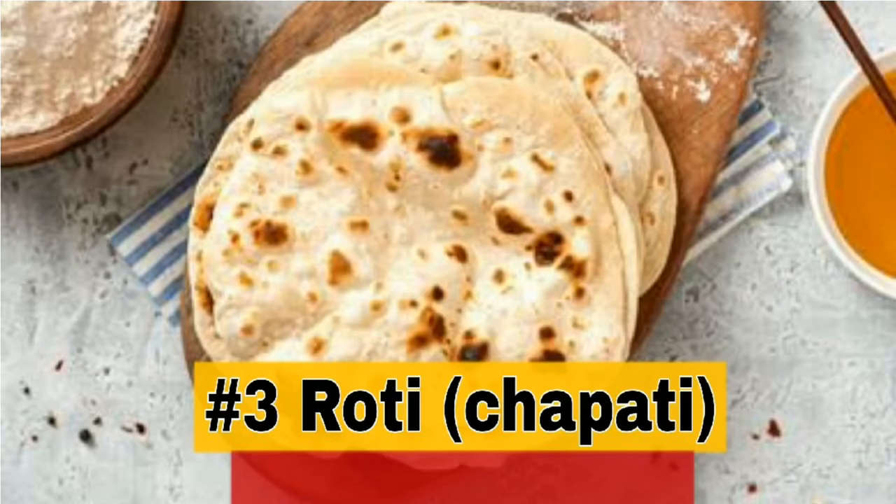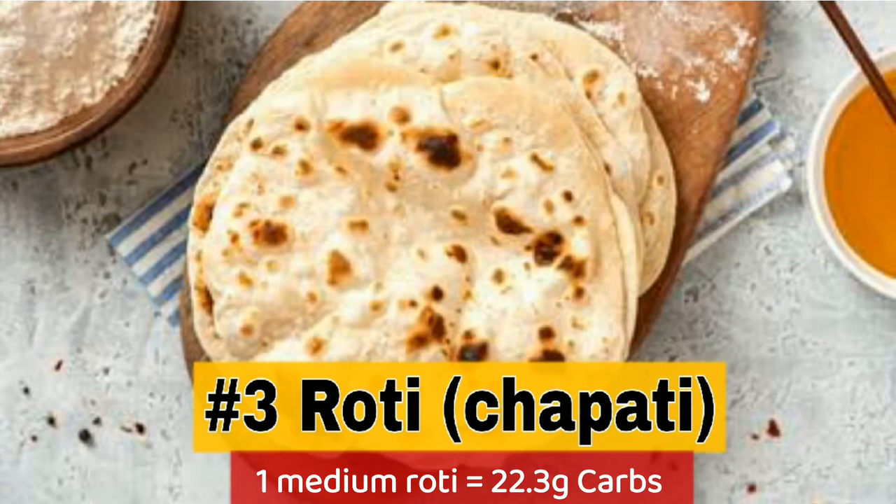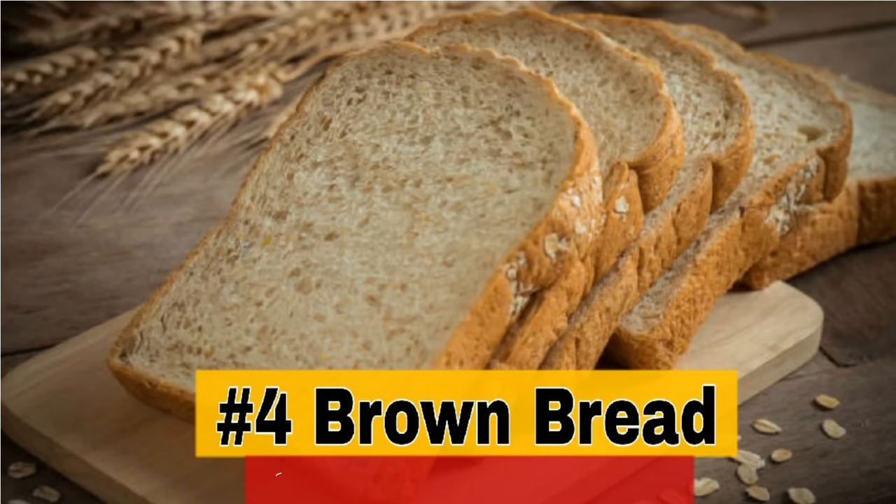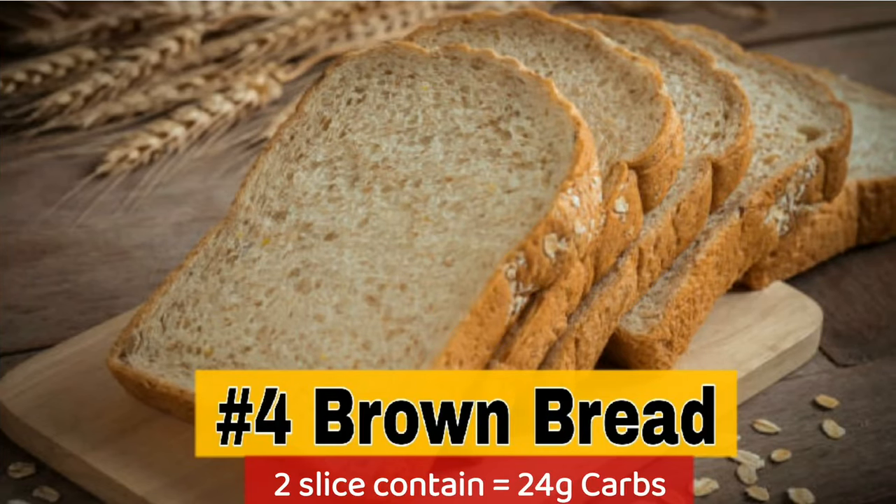3. Roti — 1 medium roti contains 22.3g carbs. 4. Brown bread — 2 slices contain 24g carbs.